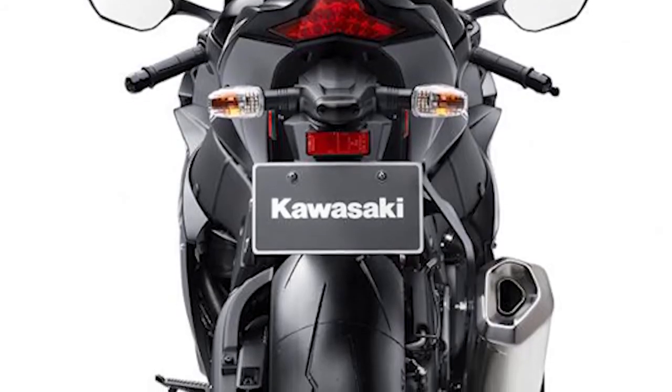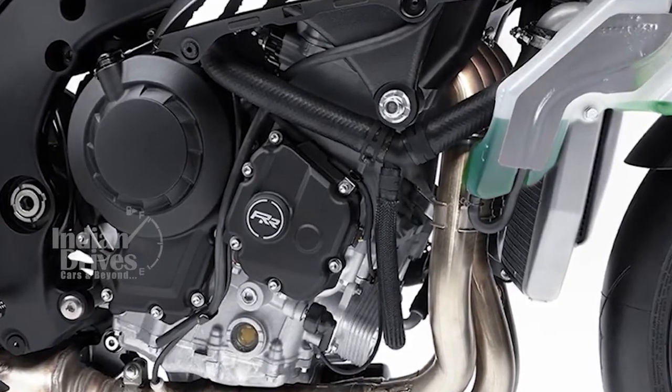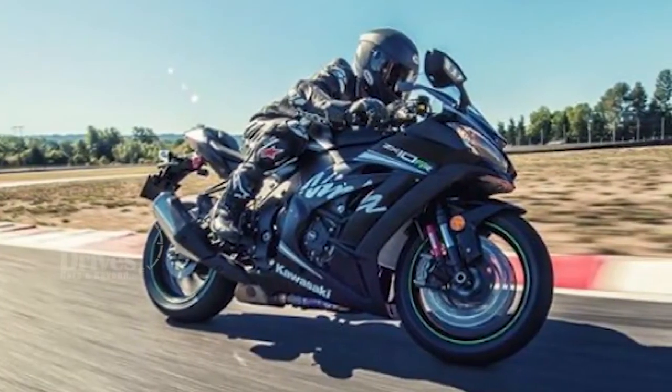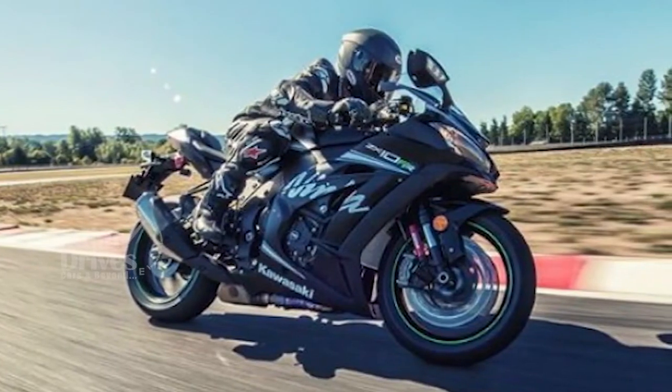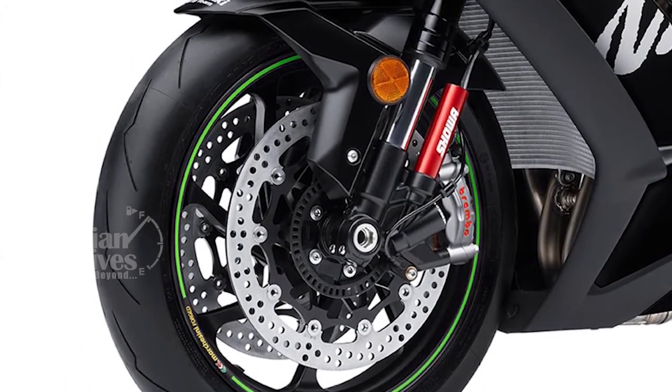In terms of power output, the litre-class motor belts out 197 bhp at 13,000 rpm and 113.5 Nm of torque available at 11,500 rpm. Power is transmitted to the rear wheel via a six-speed transmission.